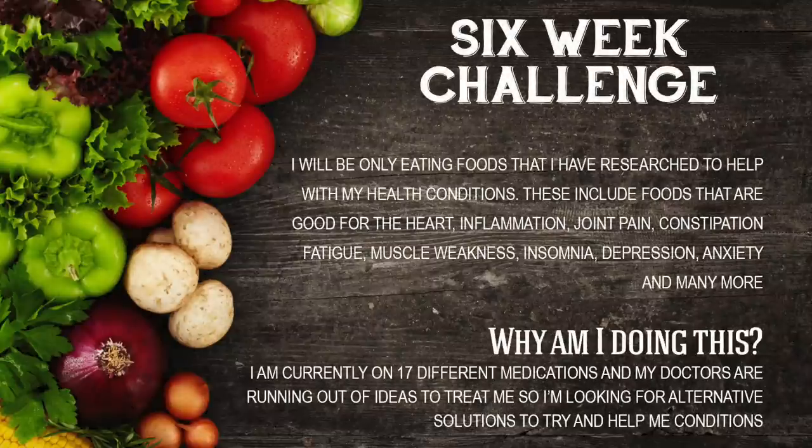So if you're new to my channel, the reason why I'm doing this is because I'm trying a six-week challenge of healthy eating. Over the past few years I've had many health problems and my medication just seems to be making me worse. Now I'm not demonizing all medications but I'm trying this six-week challenge to see if it helps. Now I've personally done a lot of research into this subject but if you're trying it at home I suggest you see a healthcare professional or do your own research before changing anything in your own diet.